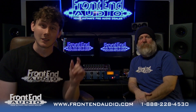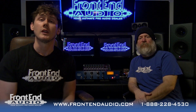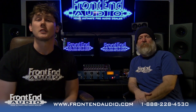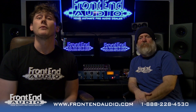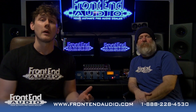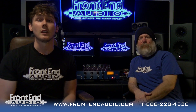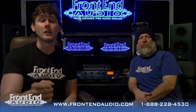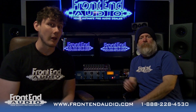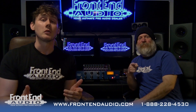One, go to our Instagram page — at the top there should be a pinned post with contest entry instructions. If you follow those instructions, you have an entry. And if you want to double your chances, you can go to FrontendAudio.com. On our homepage there's a banner that says Giveaway — click on that for more instructions. You have two chances to win at the end of March.